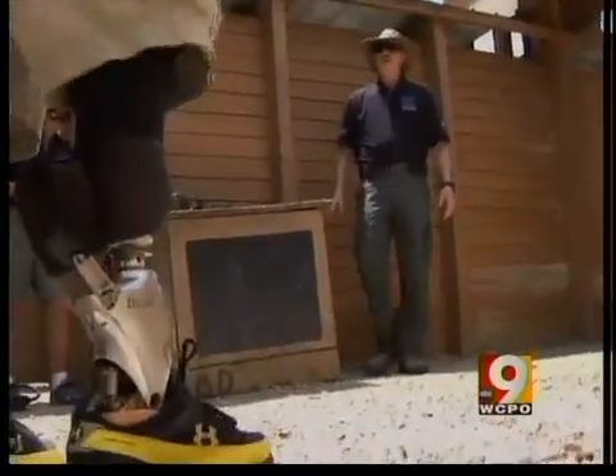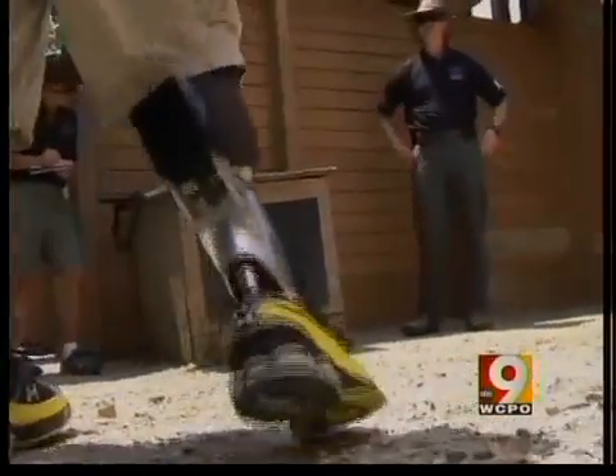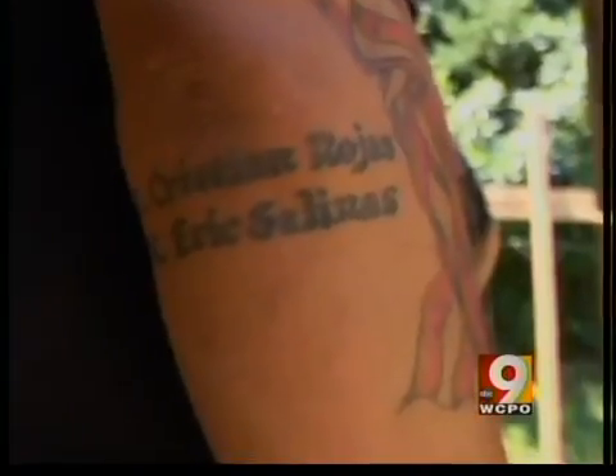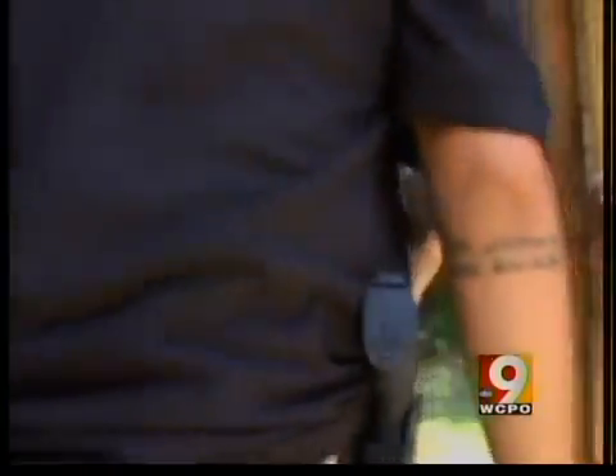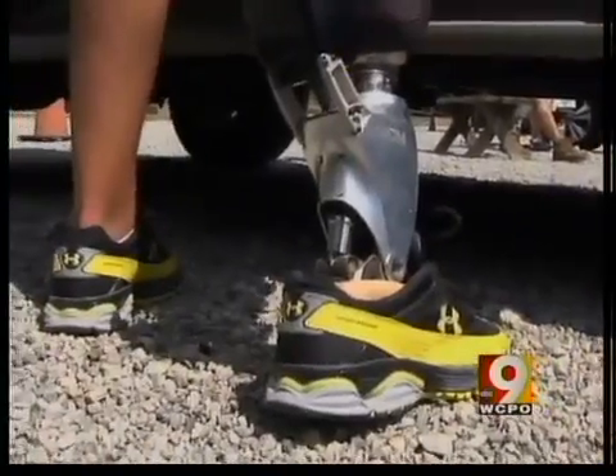It was a bullet that took Sergeant Smith's leg, fired by an Iraqi insurgent during an ambush in Baghdad. The names of his buddies who didn't survive are etched into one of his three remaining limbs — he was the lucky one. "It's rough. It's hard. It's kind of, why me? Why did I live and they didn't? Four inches — the bullet would have missed me. Either way, four inches."